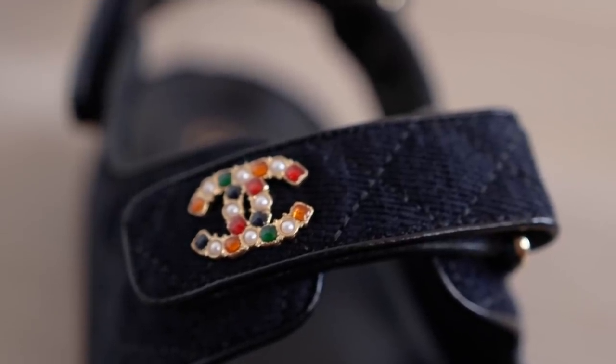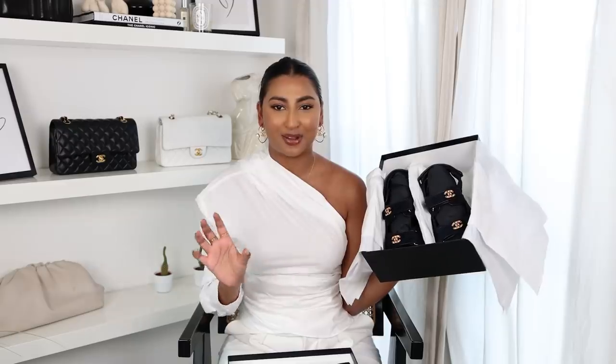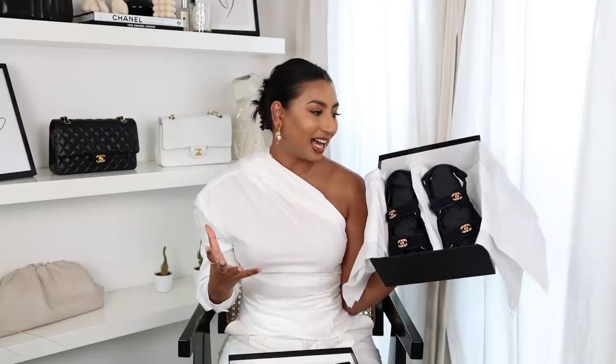The colours on the buckle are red, pearly white, orange, green, and navy. I stay true to sizing in these — they're a size 39 and they fit me perfectly. They're comfortable, though I actually haven't worn them out yet so I can't comment too much on comfortability, but just walking around in the room they're really nice to walk in. These were £1,090, which I think is quite pricey for a pair of sandals, but I know they're selling for so much more on the resale market — people are selling them for around £2,000. So I'm really lucky I was able to get these in store from the Selfridges London branch, which actually had quite a few sizes. I'm really excited to style these ones up.